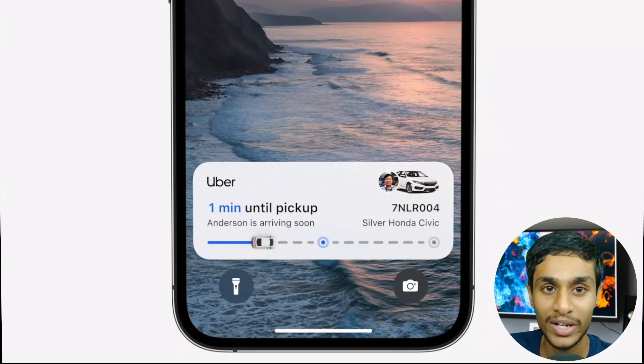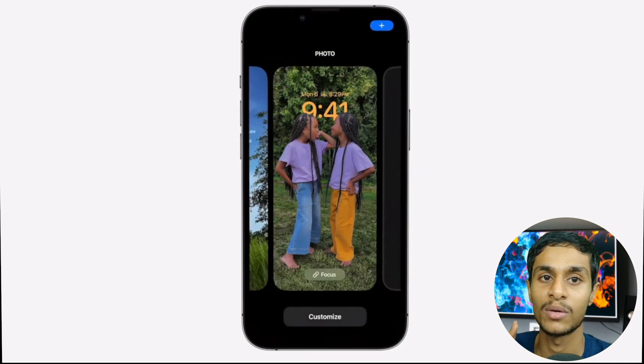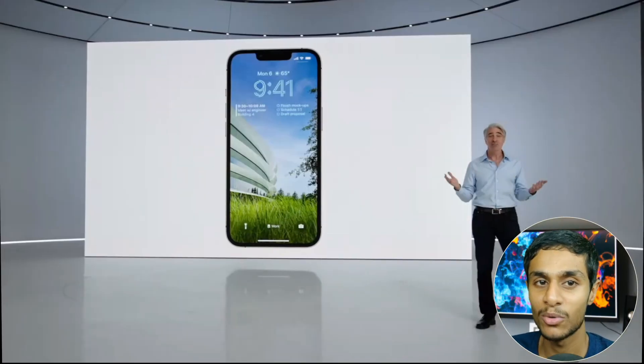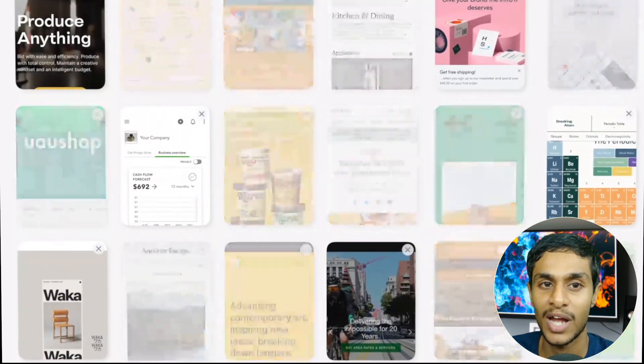This feature allows users to see information at a glance, like upcoming calendar events, weather, news, and more. There is also an option called Photo Shuffle, which lets you choose a set of photos to shuffle throughout the day. Apple offers suggested photos intelligently curated from users' personal libraries.